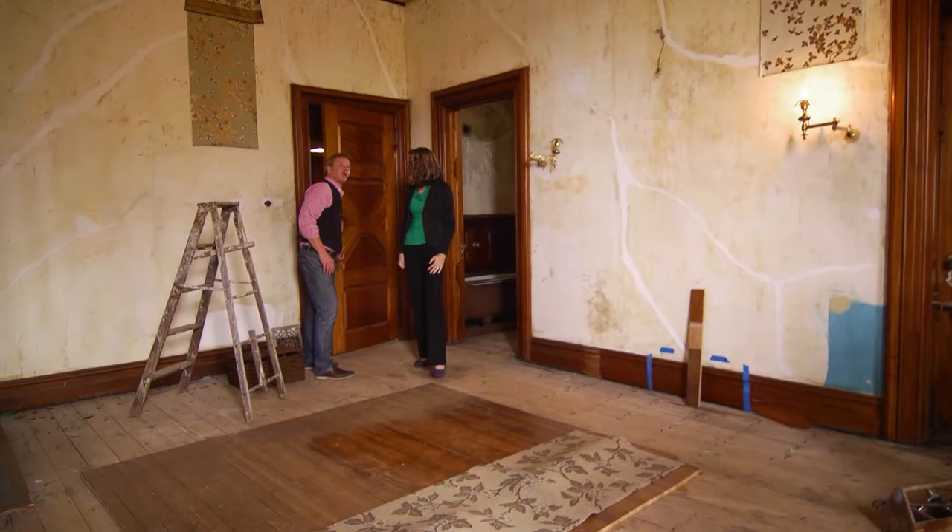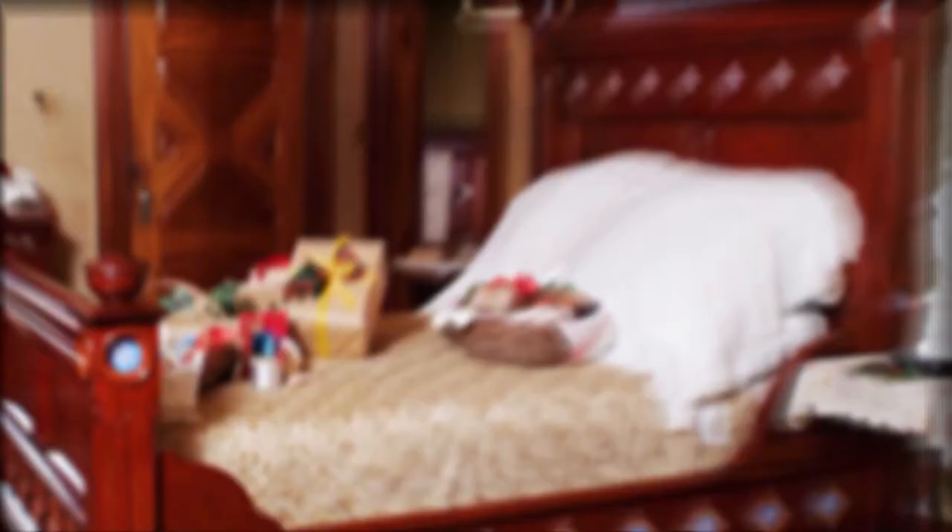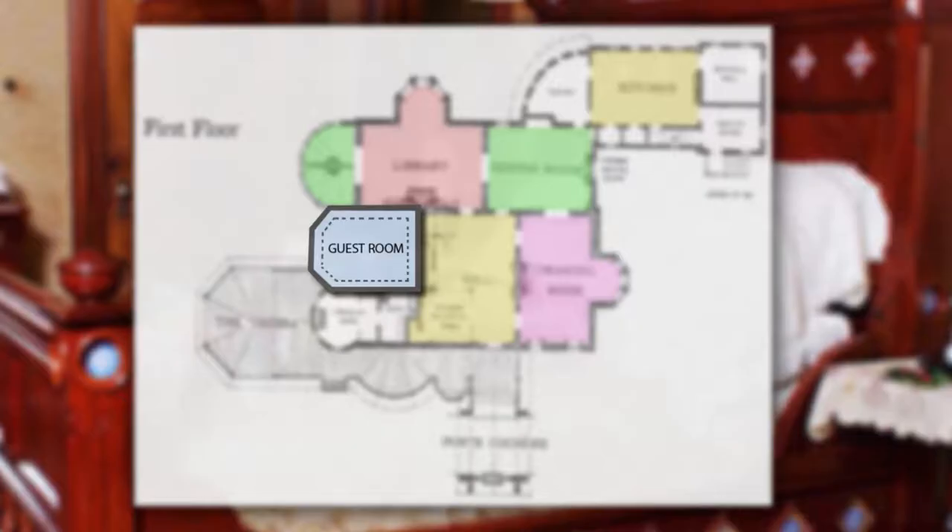Wow, look at this room. I love a work in progress — this is definitely a work in progress. Just to establish where we are in the house, we're on the first floor, and this would have been a bedroom for non-family members, like visiting authors.